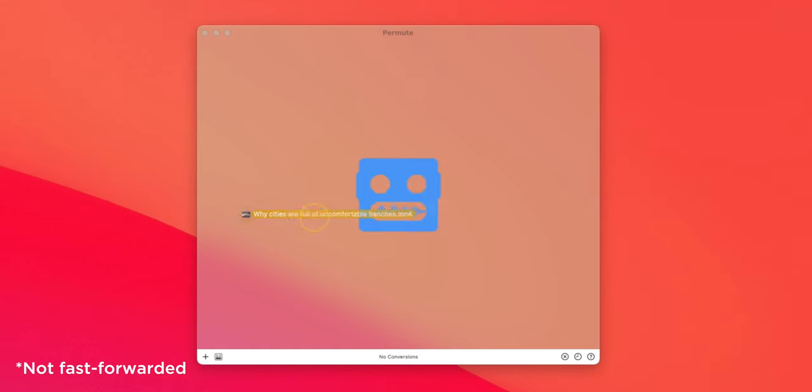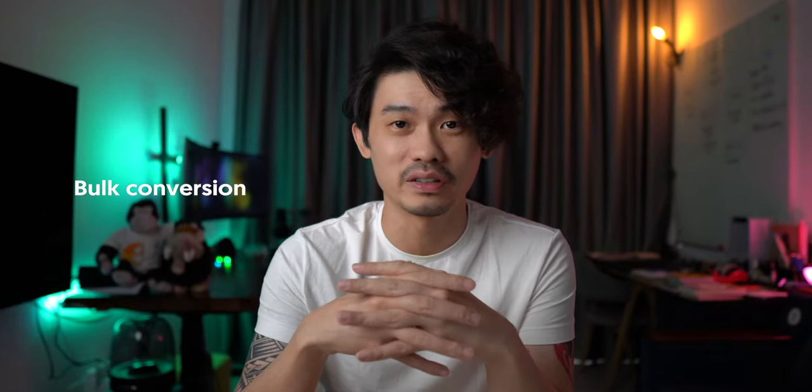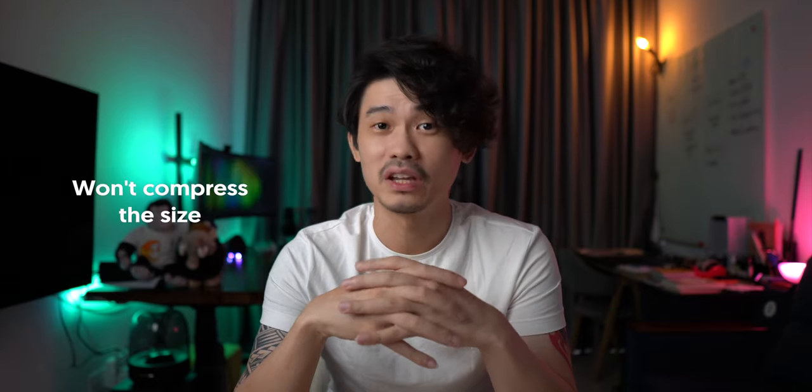Permute is a tool that converts media files to a different format in a super fast way. As an example, I dragged a 4-minute 1080p video to Permute to convert and it took less than a second to complete. The best way to use it is bulk conversion — just drag all the files you want to convert and click convert. Note that Permute won't compress file size. If you specifically need to compress images, check out ShortPixel.